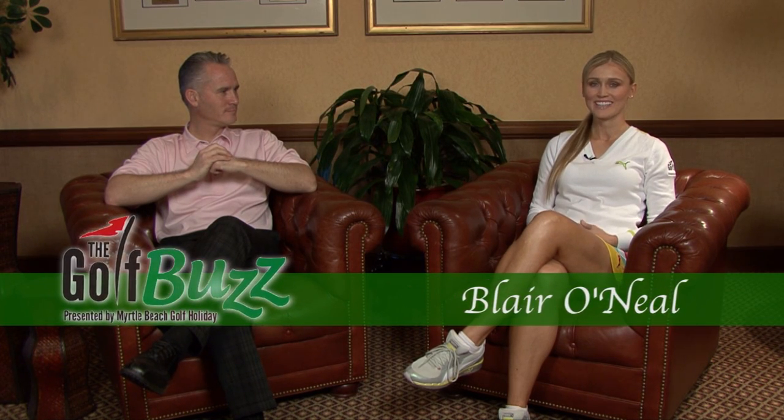Hi, I'm Blair O'Neill, host of The Golf Buzz, presented by Myrtle Beach Golf Holiday. And today I'm with Dennis Nichol, head golf professional of the Dunes Golf and Beach Club. How are you doing? Thanks for having us.